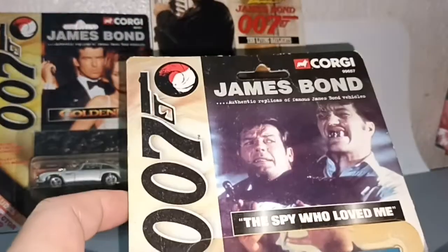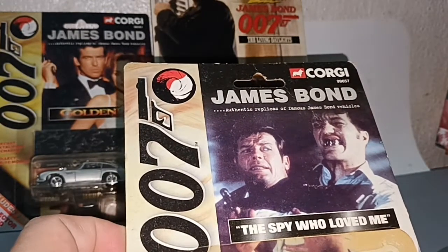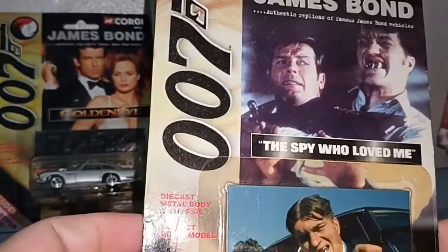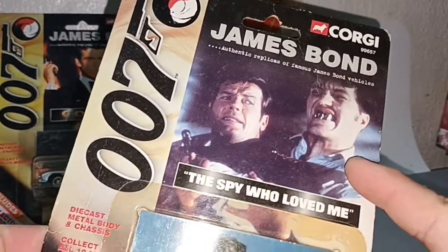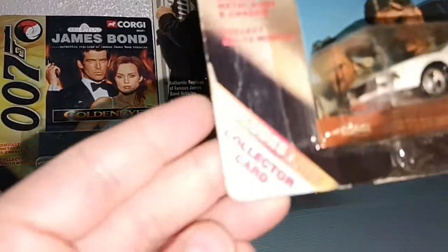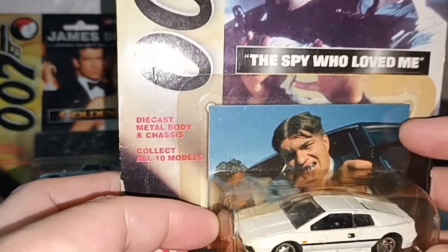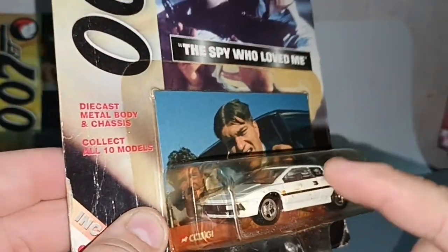This is the oldest of the three movies — The Spy Who Loved Me, featuring Roger Moore. Here he's fighting with Richard Kiel, playing Jaws. And you have a collector card included — Richard Kiel as Jaws chasing James Bond, with Bond driving this car.